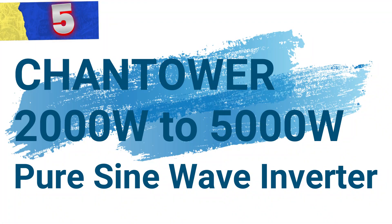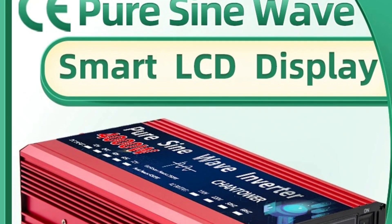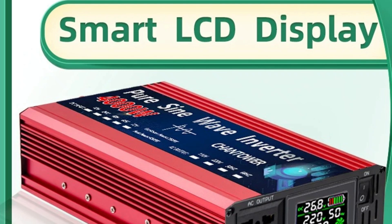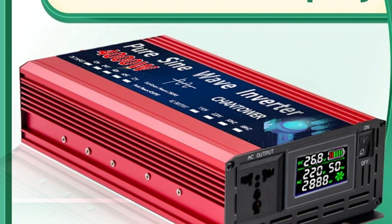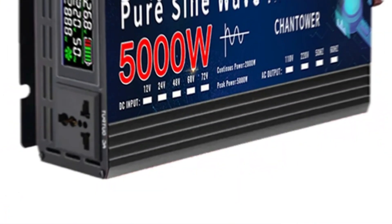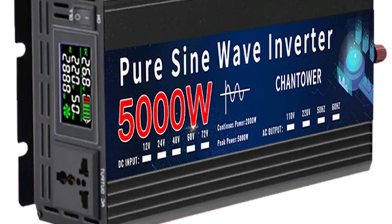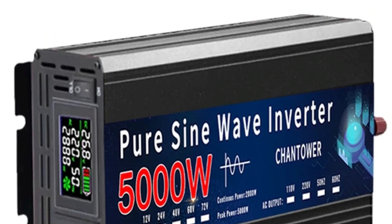Number 5: Chantower 2,000W to 5,000W Pure Sine Wave Inverter. This is a reliable DC to AC power converter designed to meet varying power needs, ideal for both vehicle and solar setups. With output power options ranging from 2,000W to 5,000W, it offers flexibility and strength, making it suitable for various applications. Compact and robust, this inverter enables seamless power conversion for those who need dependable electricity on the go or in off-grid situations.